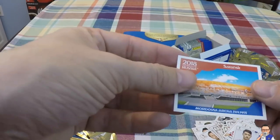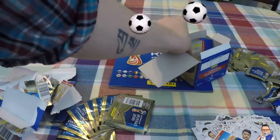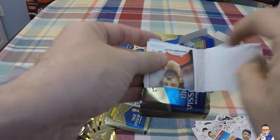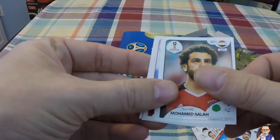Speaking of Russia, here is a picture of the Moldova Arena, which holds 44,000 people. Big bad Mo Salah for Liverpool and Egypt.